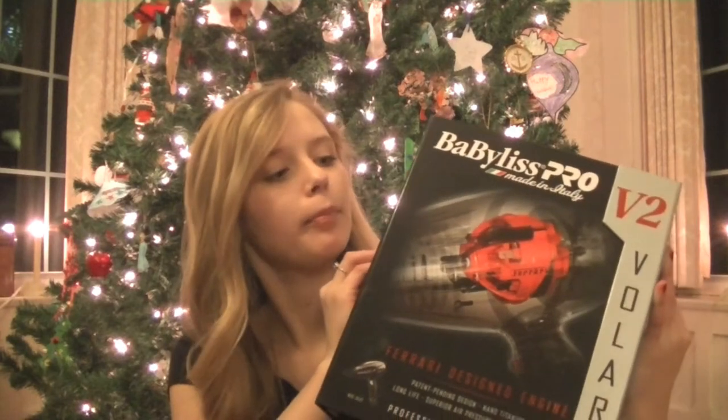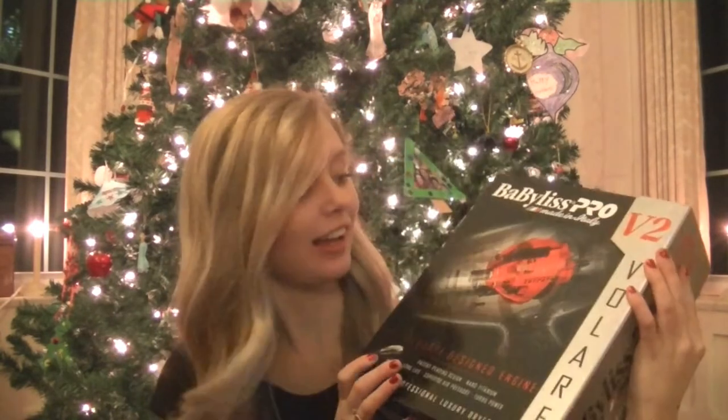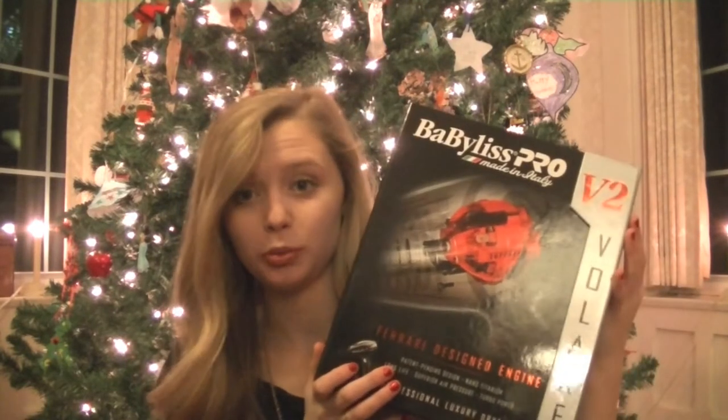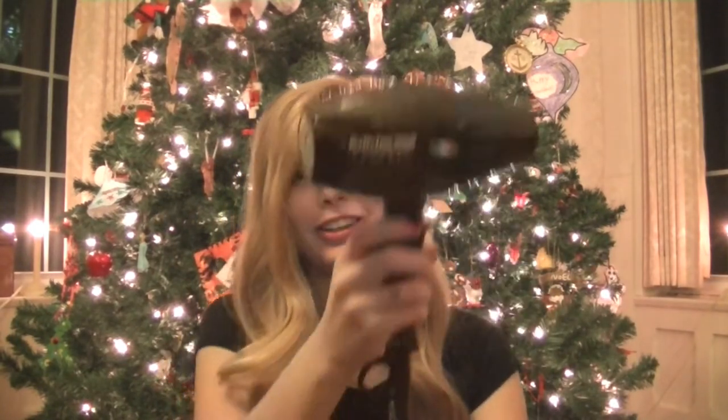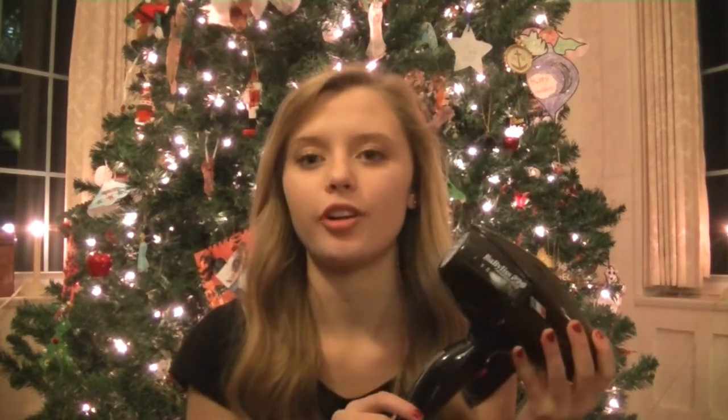I don't even know how you say it — Babyliss Pro? The only thing I know about it is it's super, super nice. My hair is gonna dry in like three seconds. Look at this hair dryer — it's Italian, and the engine is inspired by Ferrari. It is literally the cutest, tiniest thing in the world, and this will be great for college next year while I blow dry my hair.